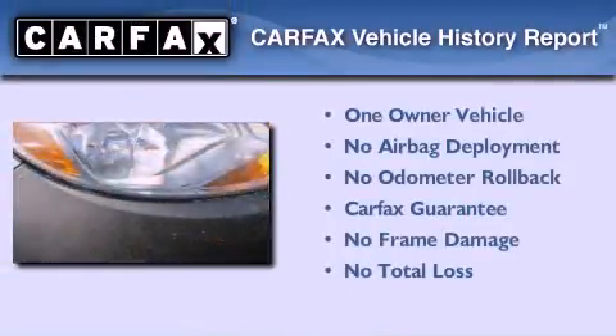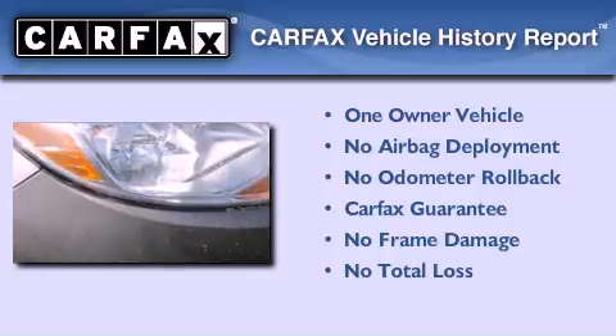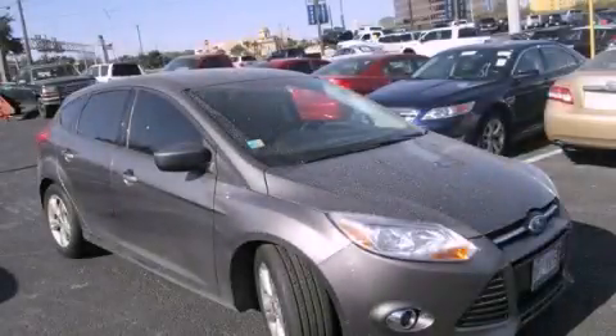This Ford has had only one owner, and it qualifies for the Carfax buy-back guarantee. Stop by today and test drive this automobile for yourself.